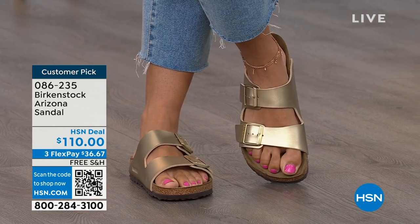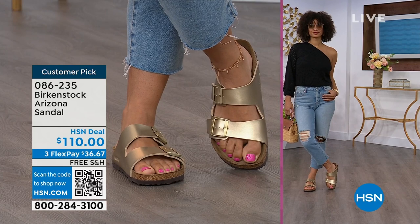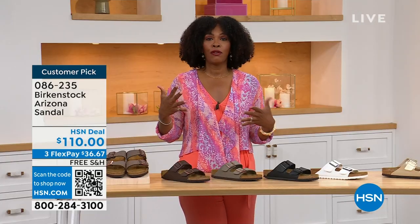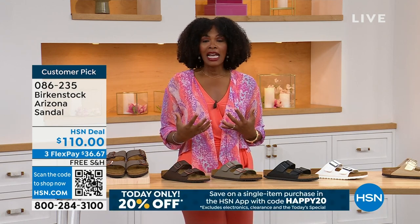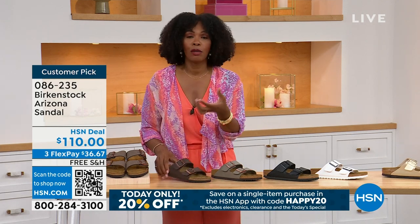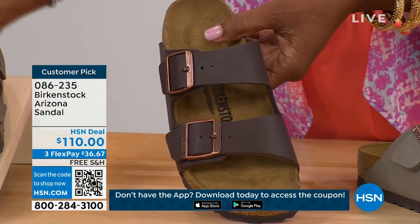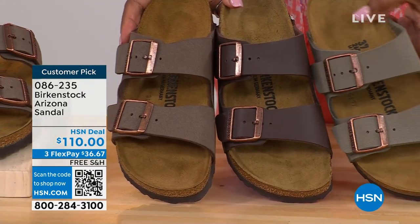When you are comfortable, you walk differently — you're not shifting from side to side, you're not thinking about how your feet hurt, and you can just go about your day. If you're on vacation and you're going to be on your feet, sightseeing, you want a shoe you know is going to feel good. The straps on the Arizona are a little wider than the Madrid or some of the others with a thinner strap, so if you feel that's most comfortable for the top of your foot, definitely take advantage of these.